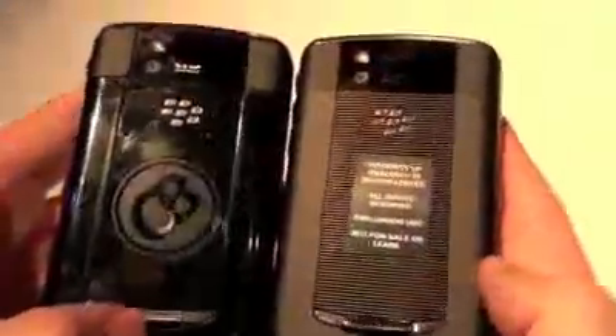The keyboard is the same. Everything else is the same. The back door is a little different here. You can see size-wise they're very similar.